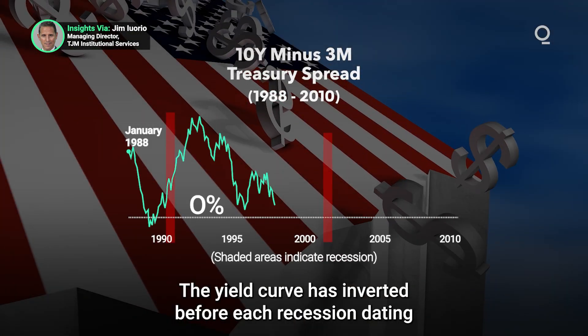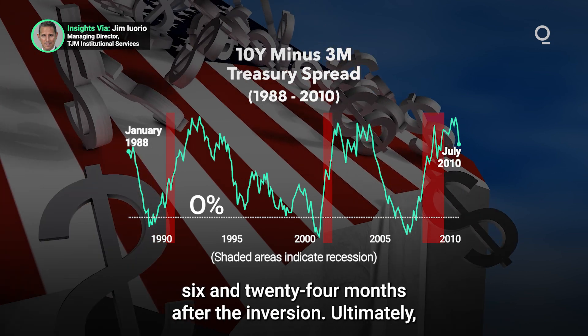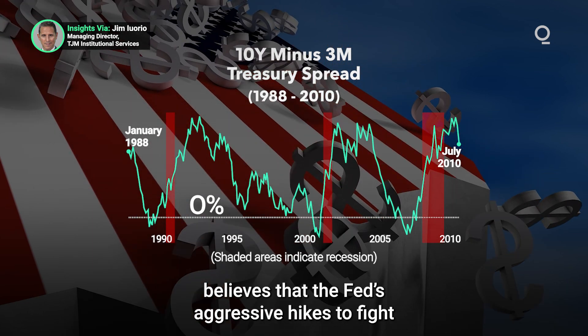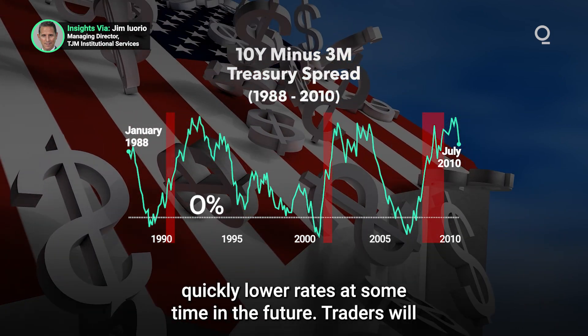The yield curve has inverted before each recession dating back to 1955, with the recession starting between six and 24 months after the inversion. Ultimately, the curve's current lesson could be that the market believes the Fed's aggressive hikes to fight inflation could lead to both recession and the need to quickly lower rates at some point in the future.